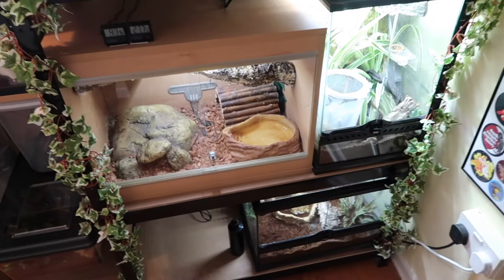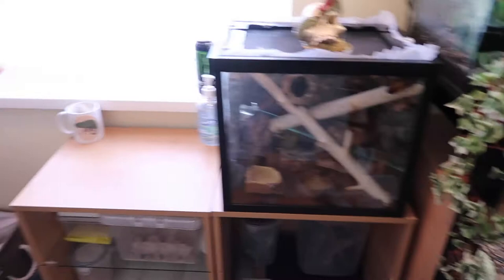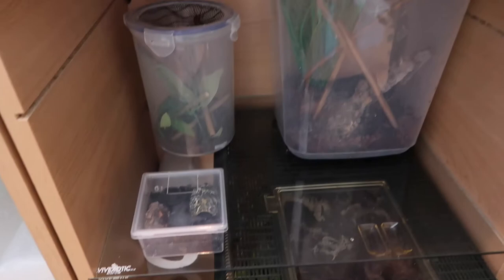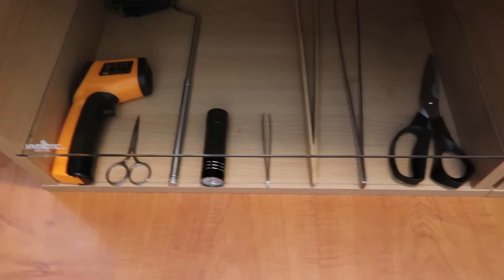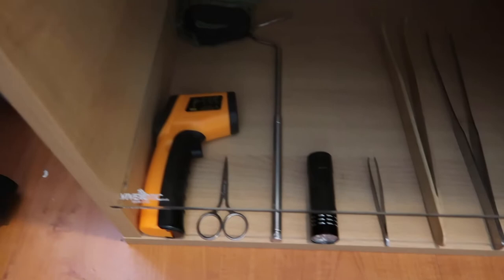Then obviously morning geckos on there, Madagascans moved over, and other than that you've got the mantises and the spider, the scorpion. All of the main utensils that we need: scissors, metal tongs, wooden tongs, tweezers, UV torch to find our Asian forest scorpion, snake stick, and a heat gun, and a snake bag at the back just in case.